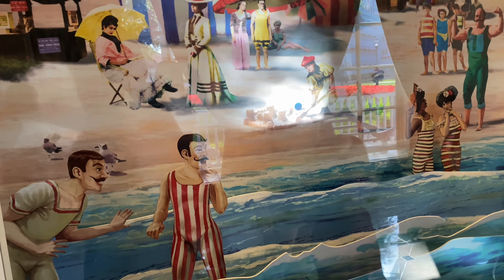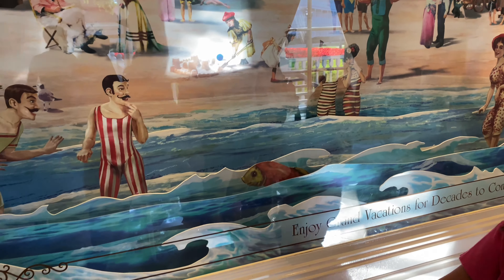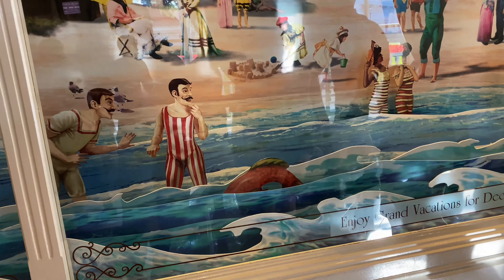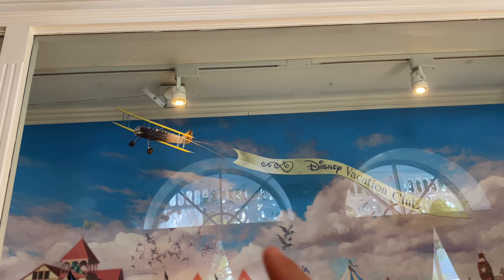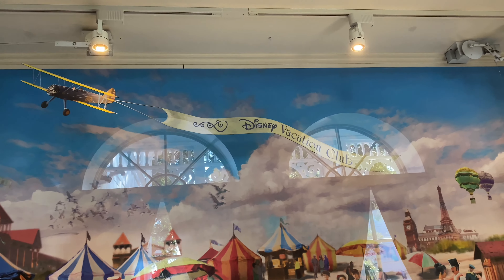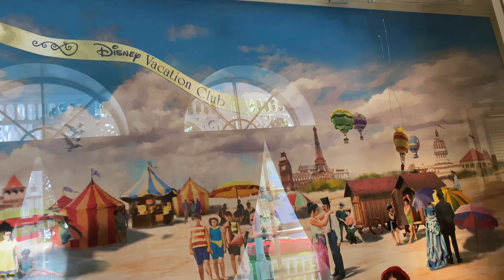I always like this display outside the gift shop here at the Grand Floridian — it's a moving display and every once in a while you see a fish. The airplane is moving from side to side, and what a surprise — it's a commercial for Disney Vacation Club. Welcome home.